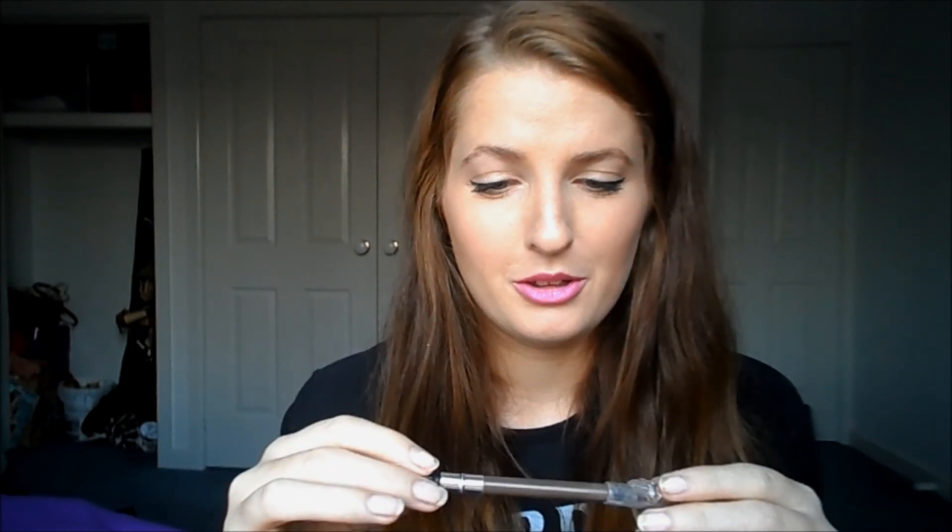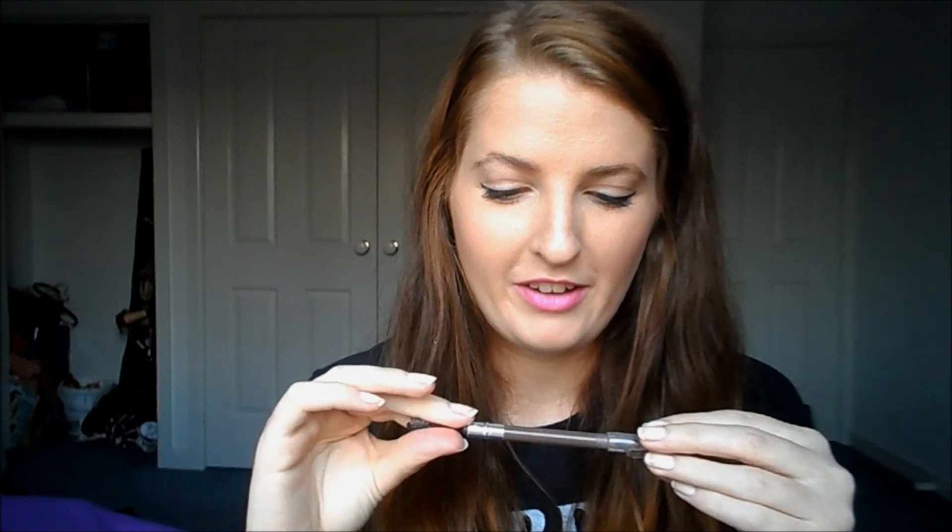Next is my Chi Chi eyebrow pencil. It has a spoolie brush on one end and then it's just a pencil. I'm not sure what colour this is because I've had it for the longest time and it's rubbed off. But I use this every single day. Because it's waxy it actually helps it stay on without having to put a gel over the top, so I love this one.